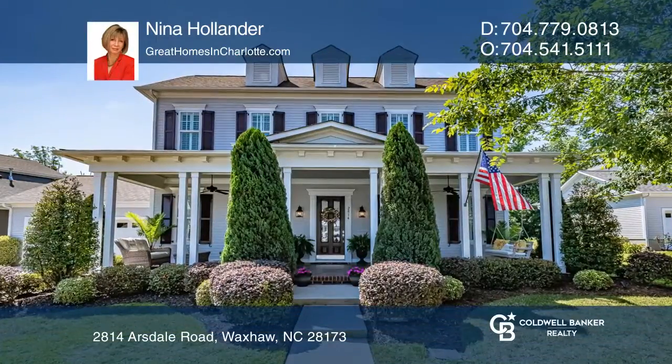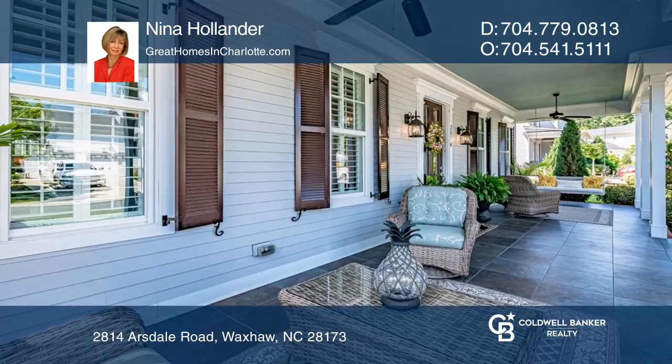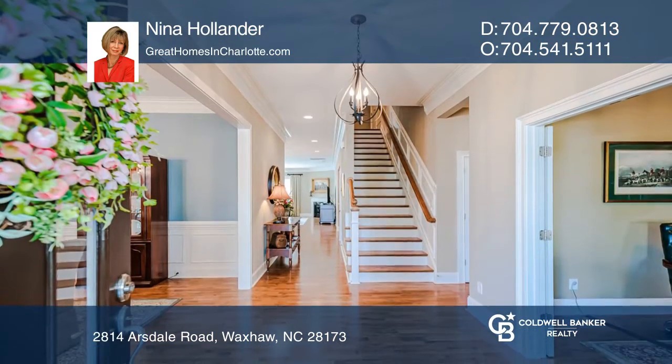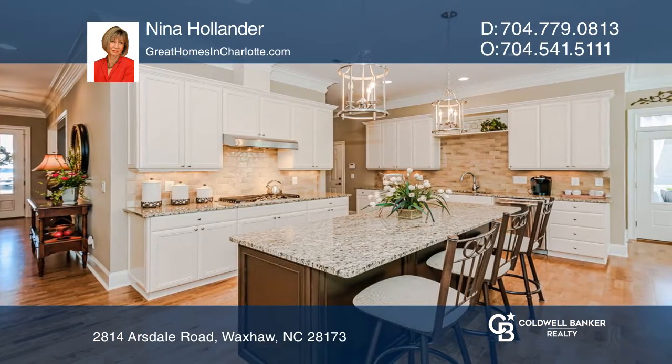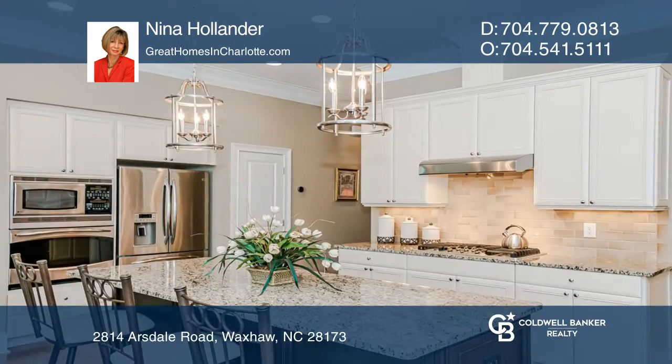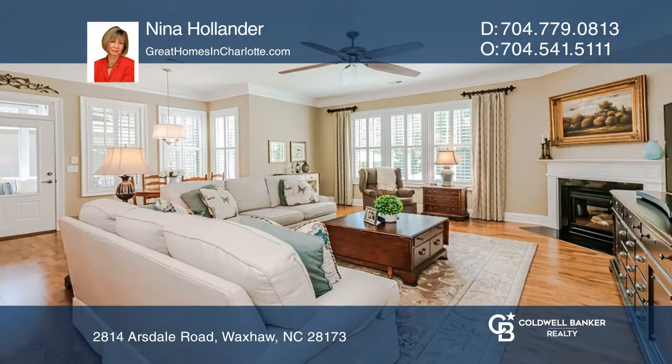This beautifully appointed, move-in ready, five-bedroom, three-and-one-half bathroom home in the charming Charleston section of Cureton is sure to impress. Discerning buyers will appreciate the craftsmanship and fine finishes throughout the home, as well as the exceptional curb appeal of this exquisite home with rocking chair front porch.